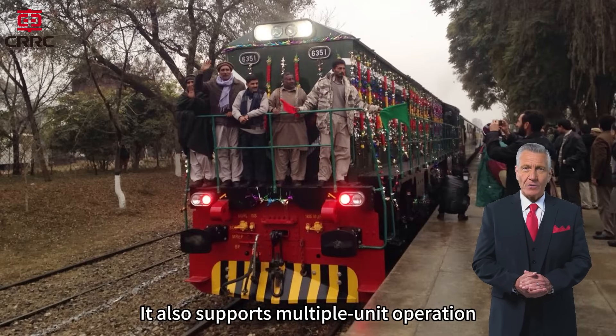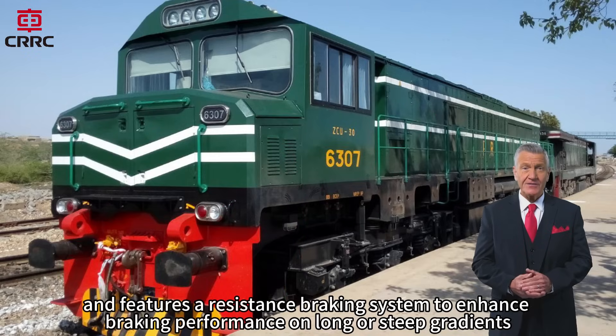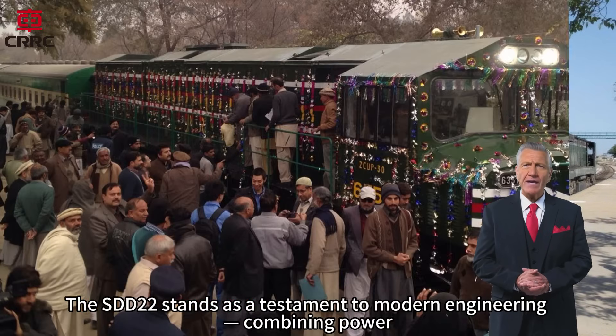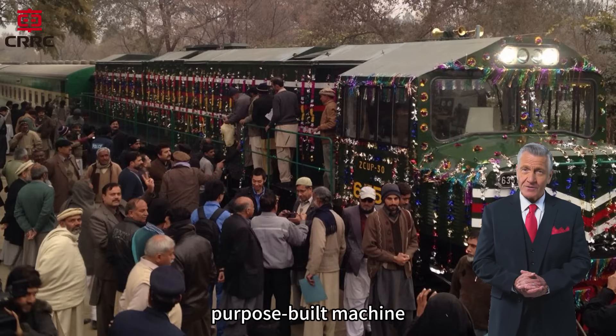It also supports multiple-unit operation, allowing for seamless coordination between locomotives, and features a resistance braking system to enhance braking performance on long or steep gradients. The SDD22 stands as a testament to modern engineering, combining power, efficiency, and versatility in a single purpose-built machine.